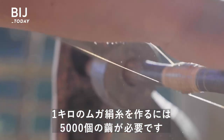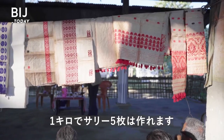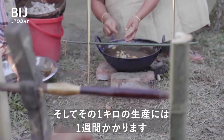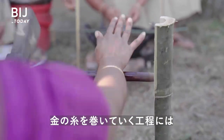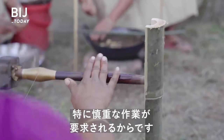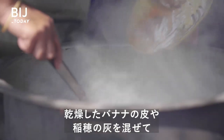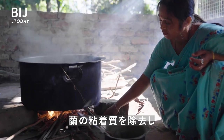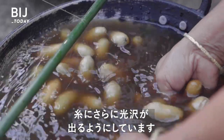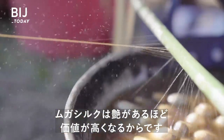To produce one kilogram of muga yarn, Monica needs 5,000 cocoons, which is enough for about five saris. And that one kilogram could take her a week, because to make the yarn, she needs to reel the golden thread, a process that demands special care. Traditionally, the Assamese add dried banana peel or patty thatch ash to the mixture, which de-gums the cocoon and gives the thread a better sheen. And when it comes to muga, the shinier the silk, the more valuable it will be.